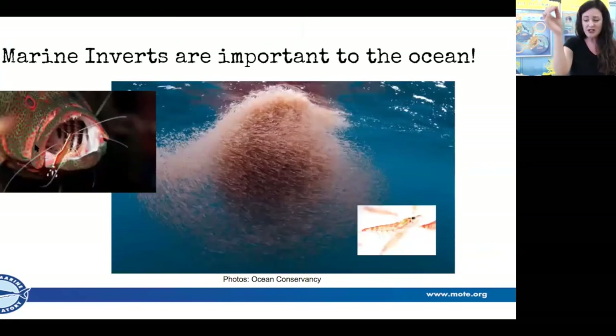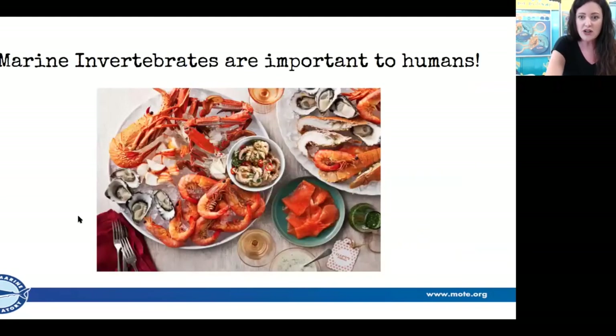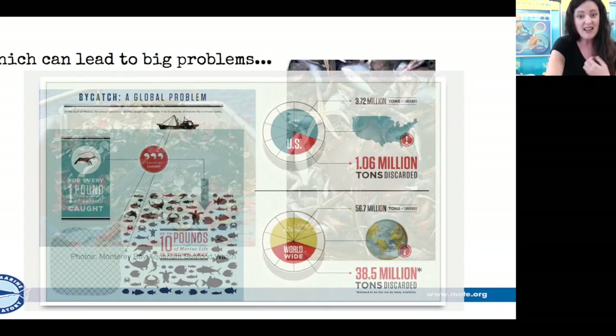Invertebrates are so important. The most abundant animal on the planet with the most biomass is krill — critical food for so many species. There's also the cleaner shrimp, which cleans the teeth, gills, and skin of all these fish. Invertebrates are a really important part of our marine ecosystem, and of course important to us — we eat them, and they're part of our economy. Here in Florida, our seafood industry runs on them. But that can cause some problems.